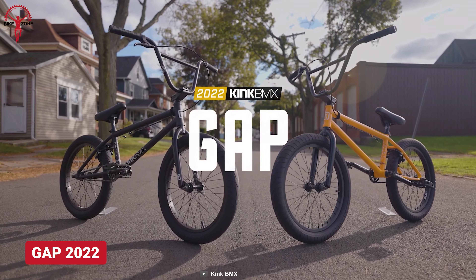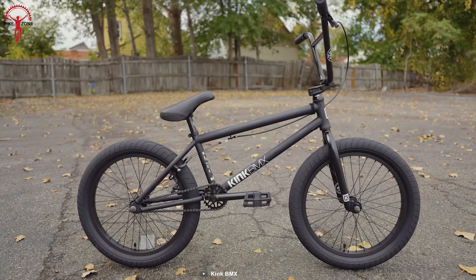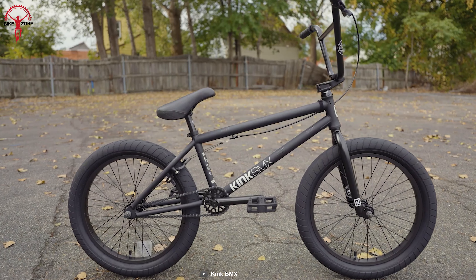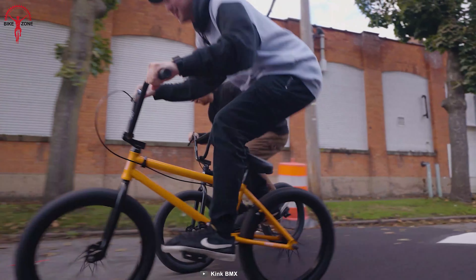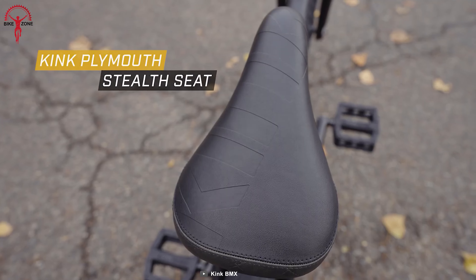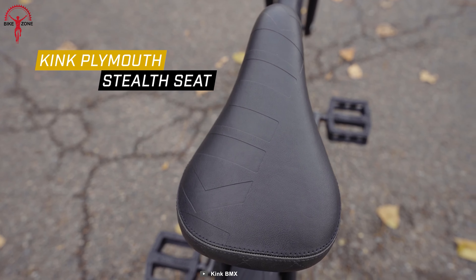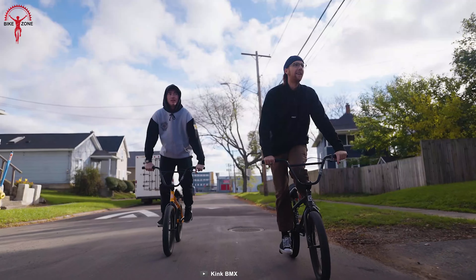The Gap is a full-fledged machine that can tackle anything you throw at it. It features modern BMX geometry and top-notch materials on its frame to keep the action-heavy ride stable and sturdy. King Striker rigid forks on the Gap absorb all the pressure from the tracks. Besides, it comes with a stealth seat and seat post that allows high adjustability, so that riders can be comfortable in their own way.